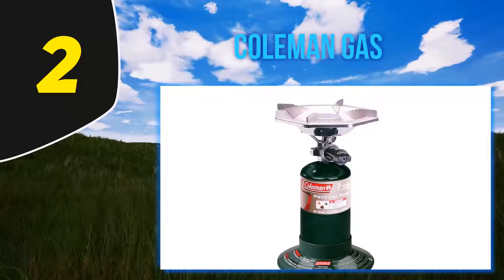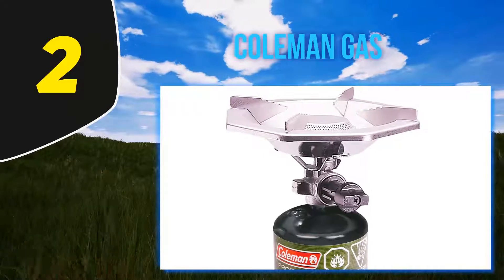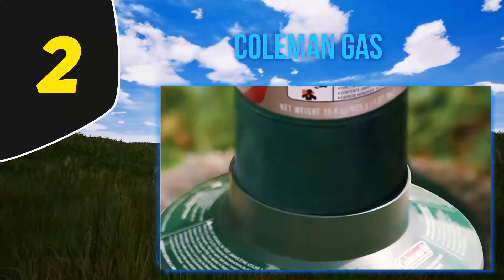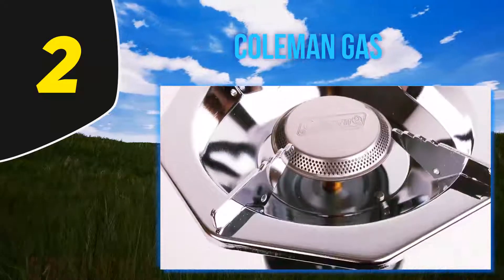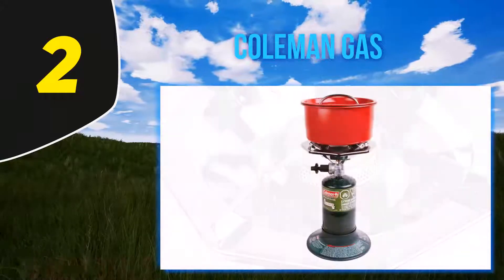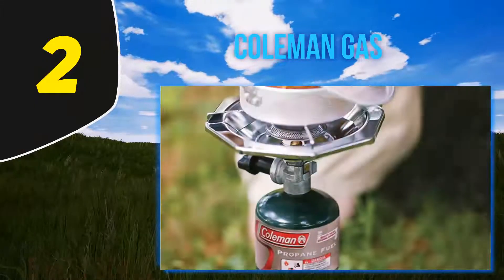Thanks to the deep bowl shape and generous wind baffles, this stove will maintain a consistent burn in all but the most powerful gusts of wind. The burner is large and stable enough to accommodate an 8-inch pan or pot, so you can almost treat it like a standard stovetop. I used one of these stoves for several years and still keep one on hand in case the stove in my house has a problem, or for some sort of emergency situation where I still wanted to cook pasta.